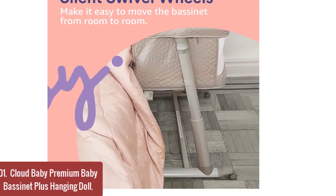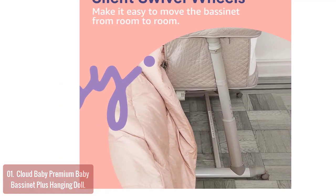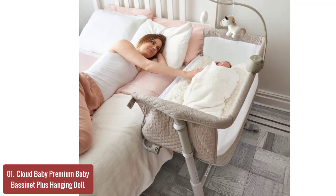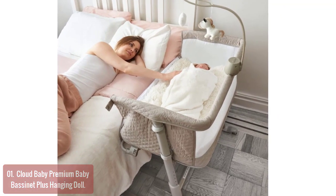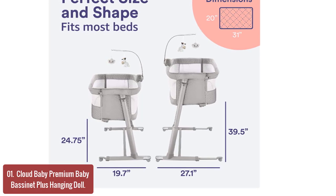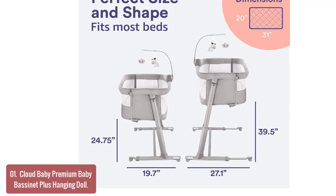List number 1: Cloud Baby Premium Baby Bassinet Plus Hanging Doll. The Cloud Baby Pack and Play Portable Bed with Hanging Doll will make any space in your home look like a nursery. It's the perfect way to bring your newborn or toddler into the world. With its sleek wheel design, you can easily move the crib from room to room, allowing kids to play with their stuffed animals while they sleep. This pack and play bed has an aluminum frame that allows you to quickly assemble the bed and secure it to the wall or set of furniture with ease.